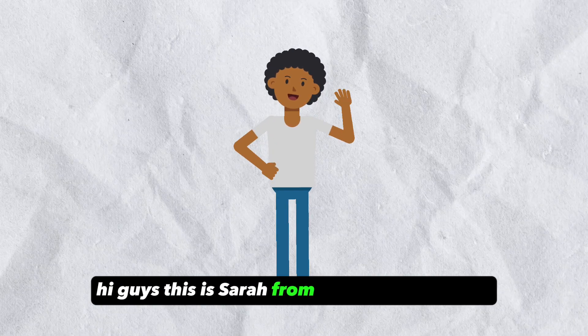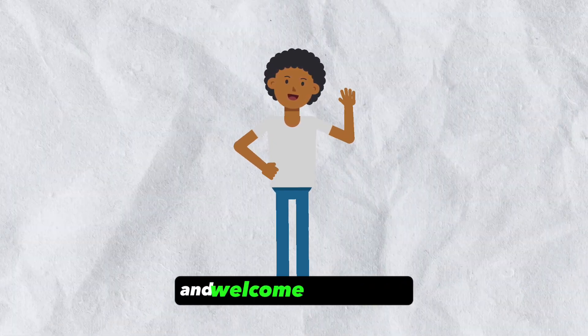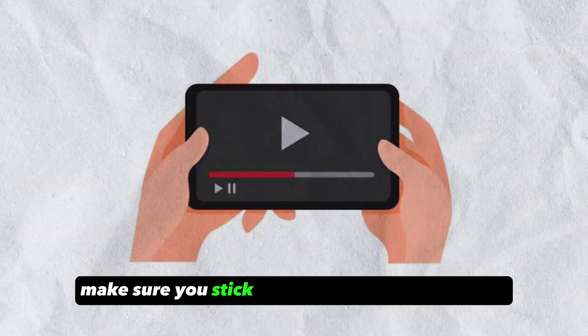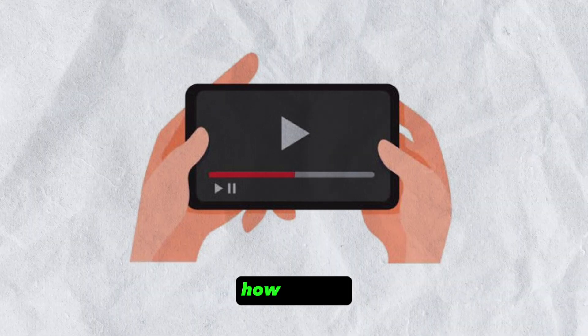Hi guys, this is Sarah from The Savvy Professor, and welcome to our video on how to redeem lottery tickets. Make sure you stick around until the end to learn how to do it.